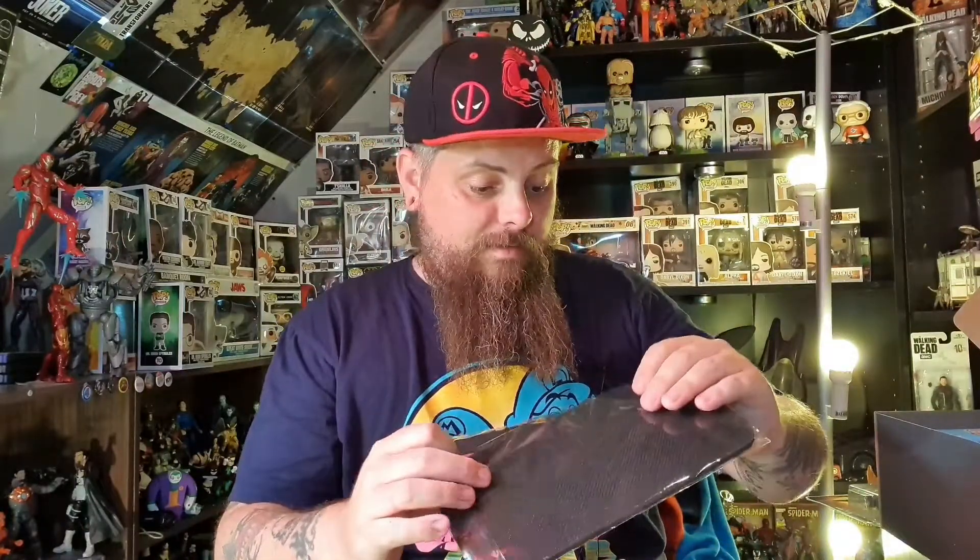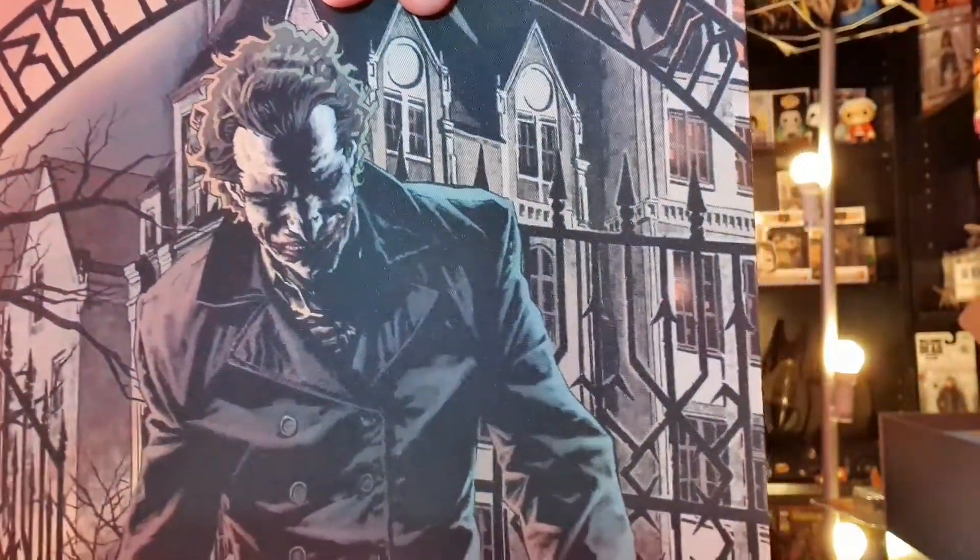There's one more item. I need to take it out of the packaging because of the light glare. It is a Joker walking out of Arkham Asylum mouse mat. I can't remember which comic that is from but I know I've read it — that is awesome. I don't have a computer that I need a mouse mat for, but I've got three different Walking Dead mouse mats up on a shelf, so this will go on a shelf somewhere. I really like the artwork on it.